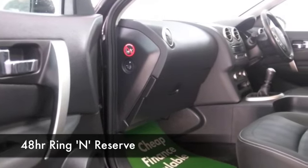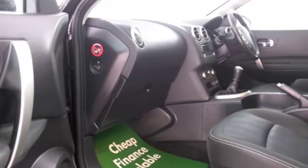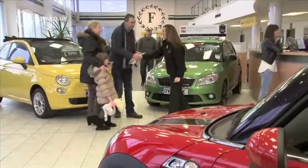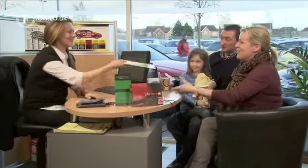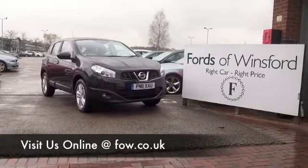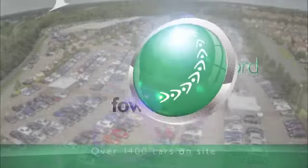Don't forget you can ring and reserve — we'll hold this for you for up to 48 hours until you can get here, no deposit, no obligation. Bring your licence with you, have a test drive, see what you think. And don't forget you can part exchange — we'll arrange finance too. Come and have a test drive and discover this great car for yourself at Fords of Winsford.